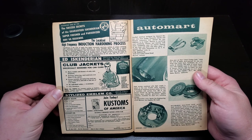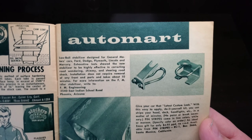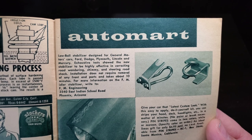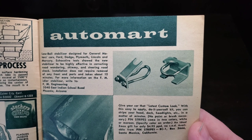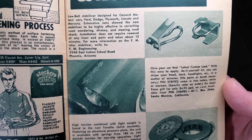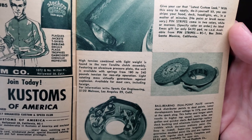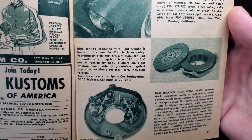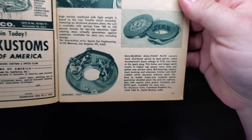An Iskenderian ad, club jackets, the Auto March lowball stabilizer designed for General Motors cars, Ford, Dodge, Plymouth, Lincoln and Mercury — an interesting little piece. Latest custom look with some decals, little pinstriping decals, no clutches there. The ball-bearing dual-point distributor plate — cool stuff.